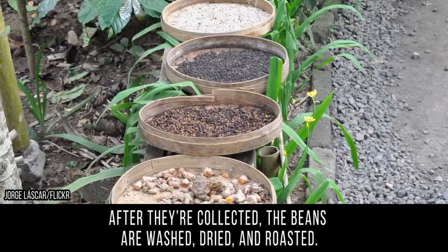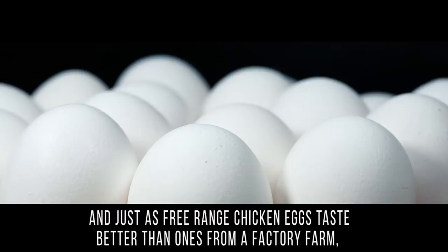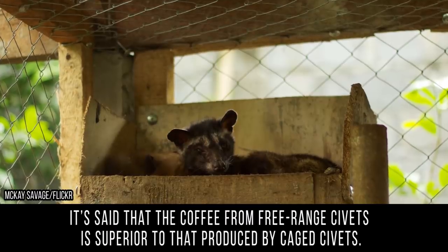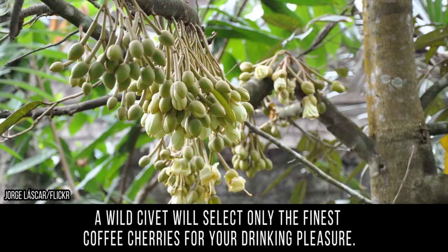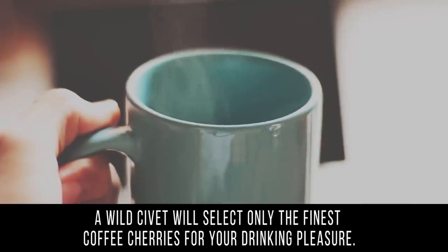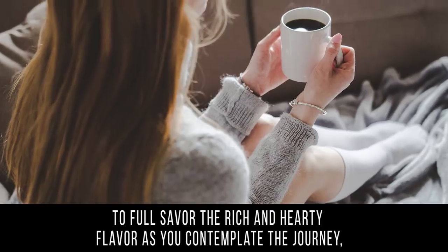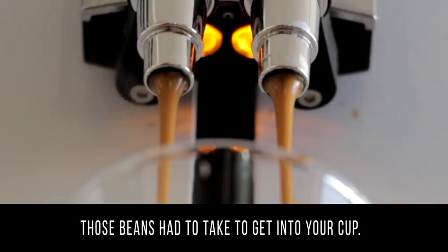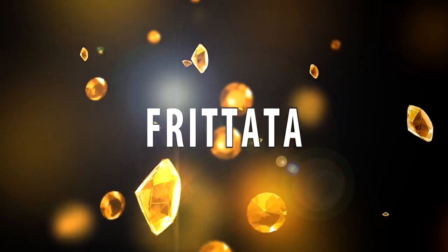After they're collected, the beans are washed, dried, and roasted. Just as free-range chicken eggs taste better than factory farm ones, it's said that coffee from free-range civets is superior to that from cage civets — a wild civet will select only the finest coffee cherries. It's recommended that you drink this expensive coffee black to fully savor the rich and hearty flavor, as you contemplate the journey those beans had to take to get into your cup.